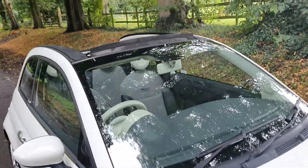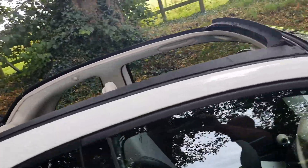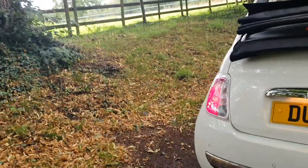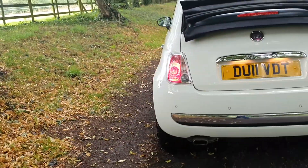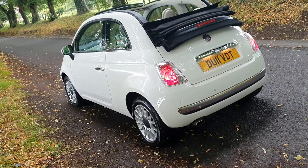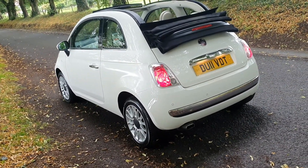Have a look at the finance options, the part exchange options. If you want vehicle delivery, have a look at the distance selling page as well. We make it as seamless as we can to get you into your new car as quickly as possible.